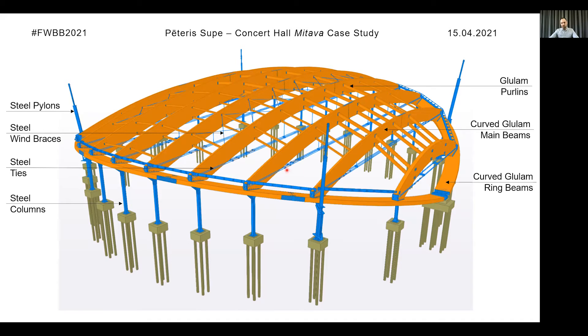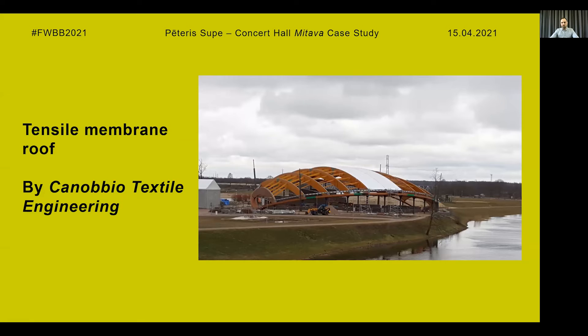The building has one axis of symmetry, since the ring beam on one side is higher as it goes over the gabion wall that separates the stage from the backstage building. The structure is covered by a tensile membrane, which is supported directly on the glulam beams by brackets and aluminium profiles.